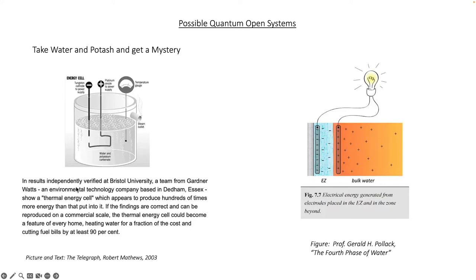I will read this statement from the Telegraph. In results independently verified at Bristol University, a team from Gardner Watts, an environmental technology company based in Dedham, Essex, showed a thermal energy cell which appears to produce hundreds of times more energy than that put into it. If the findings are correct and can be reproduced on a commercial scale, the thermal energy cell could cut fuel bills by at least 90%.